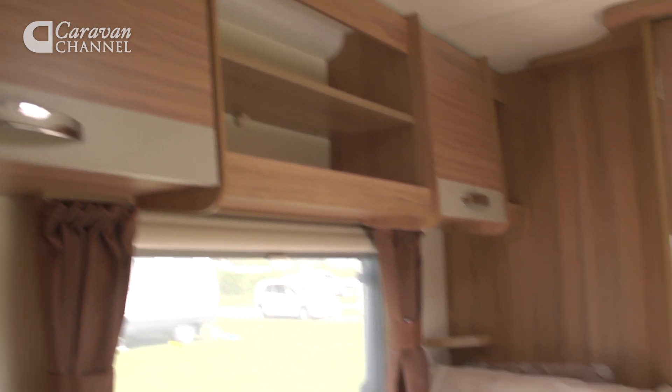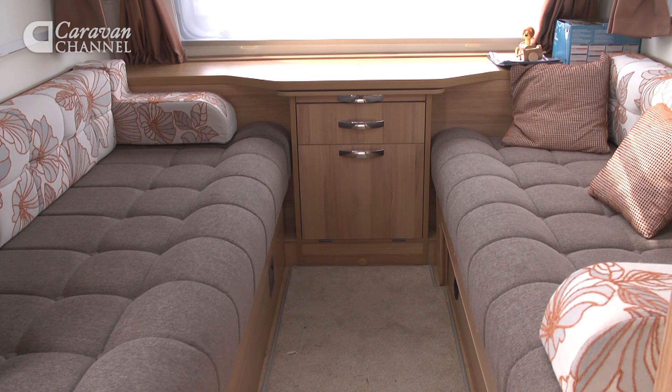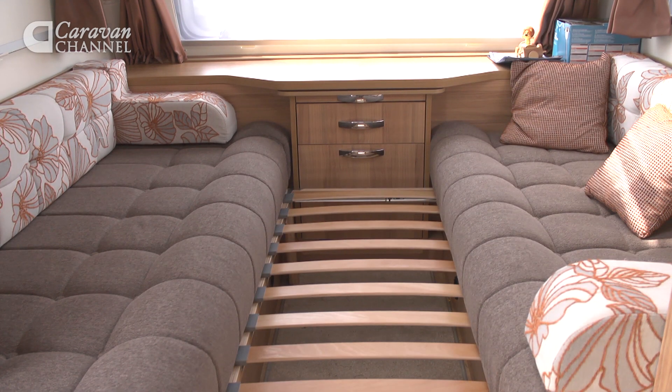Moving back to take a look at the sleeping provisions. Oddly, there's no partition separating the front and rear lounges, which I think is a bit of a miss. That said, these two single beds are fixed and a decent size — the nearside one is slightly longer than the offside one. Up front, those sofas are a good size; they're long enough for growing children to use as singles, and obviously they make up into a massive double, should you prefer.